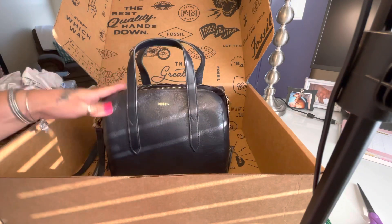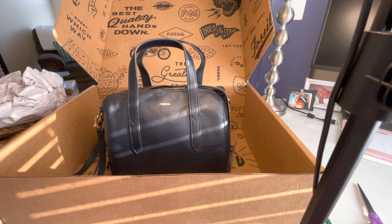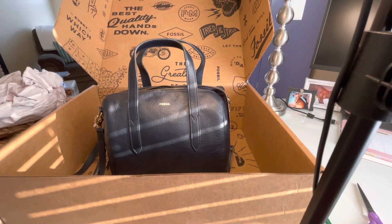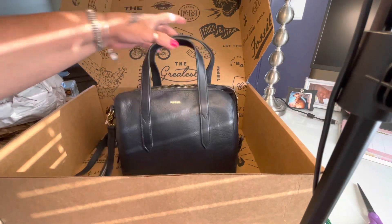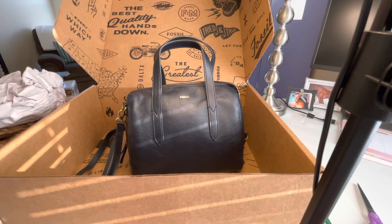I got a really good deal on it. I'm not sure if they're still having a sale, but Fossil always has sales, so if you're interested check out the website. That is what I purchased.